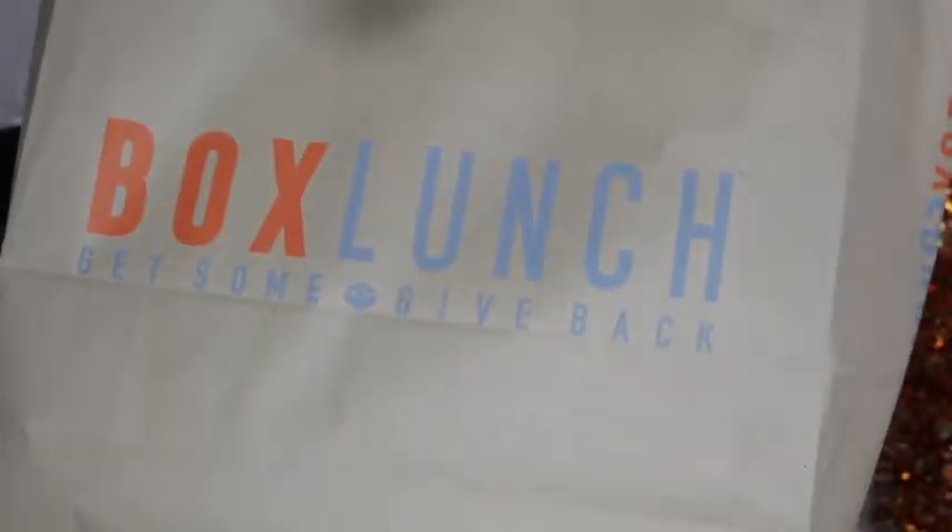Next is Box Lunch, and this store is like one of my new favorite stores. Everything there is like Disney slash Marvel slash fantasy-themed and it's great. It is a little pricey — not gonna lie. But for every $10 you spend there, they donate a meal to the homeless, which I thought was really sweet. They were actually having a sale — it was buy one get two items free, so I took advantage.